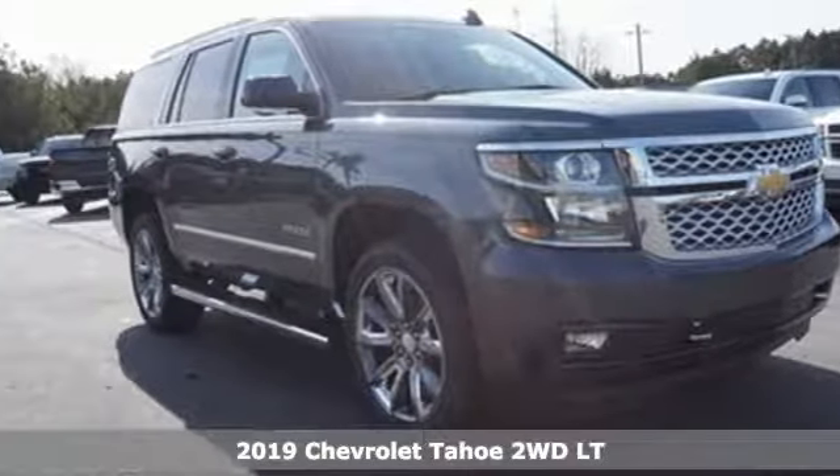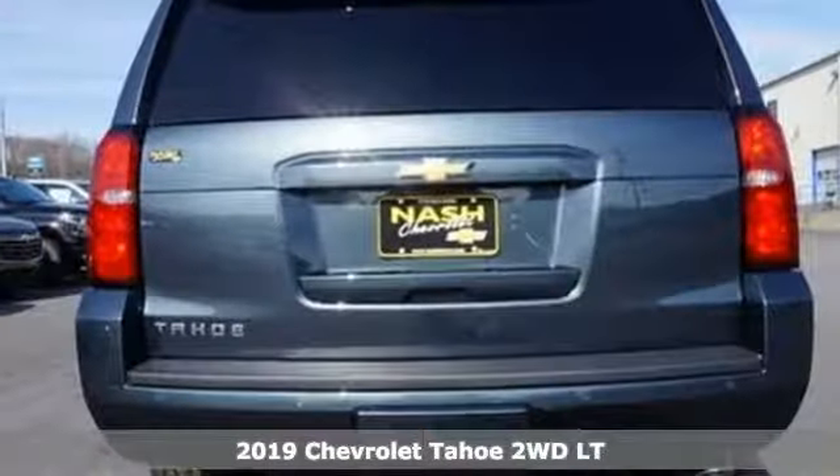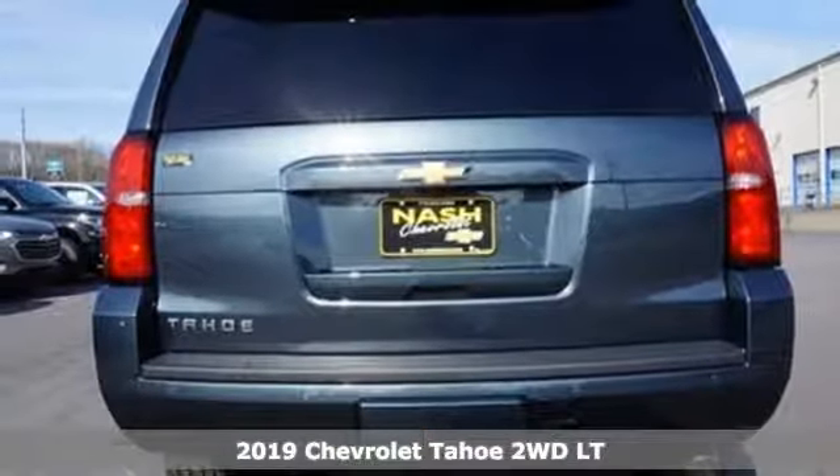Here's a new 2019 Chevrolet Tahoe. In a Chevy, the journey matters more than the destination.